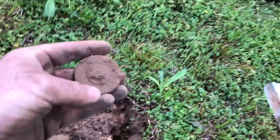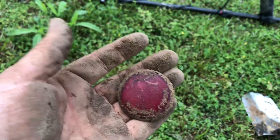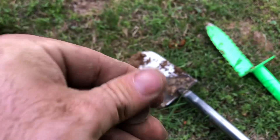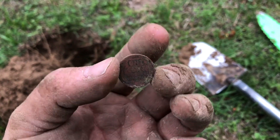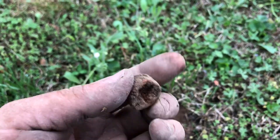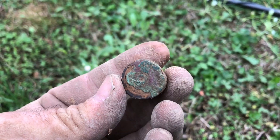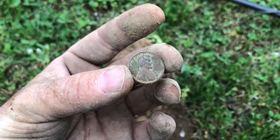This sounded really good, thought it was gonna be a quarter or something — got a wheat penny. 1945. Got a shotgun shell headstamp. Got another wheat penny, 1949.